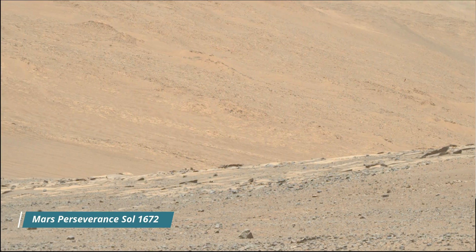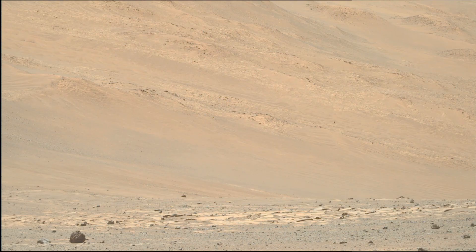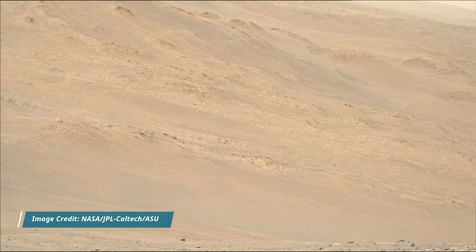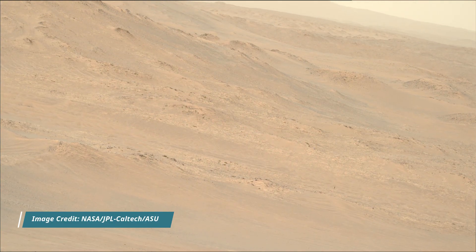Hello friends. Mars Perseverance Sol 1672. Left navigation camera, NavCam, MastCam, MastCam and hazard avoidance camera, HazCam.